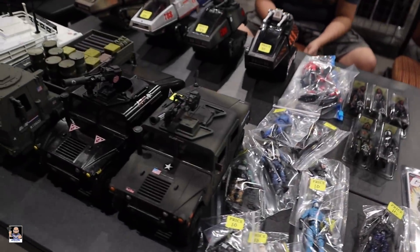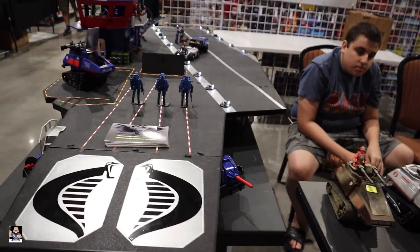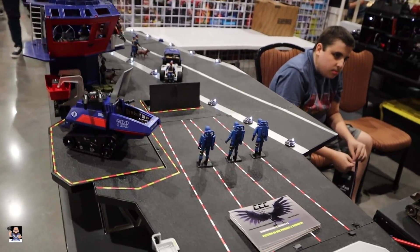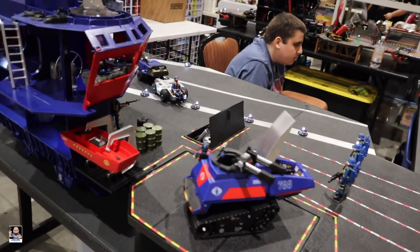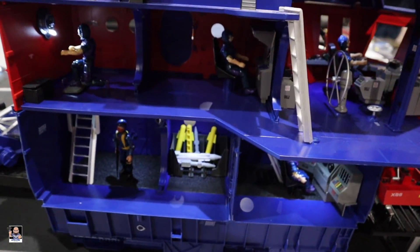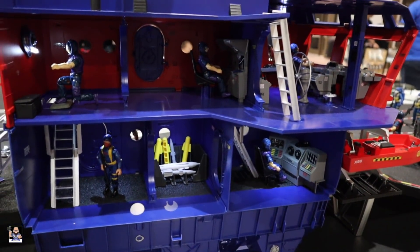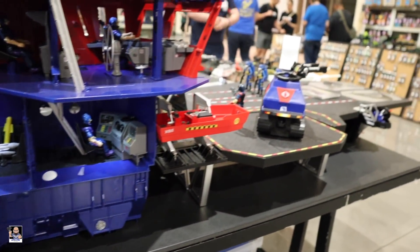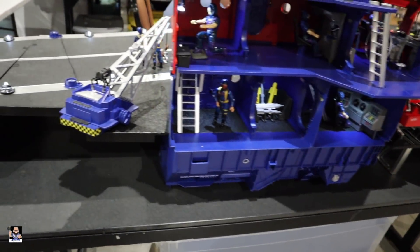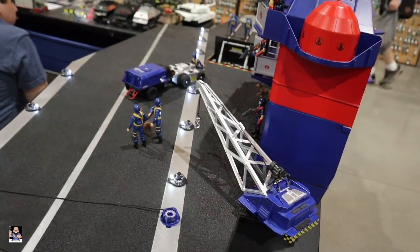We've got some more vehicles — check out this impressive little display right here, very nice. I can just see having as a kid tremendous amounts of fun with something like this — and it's got lights too. Very nice.